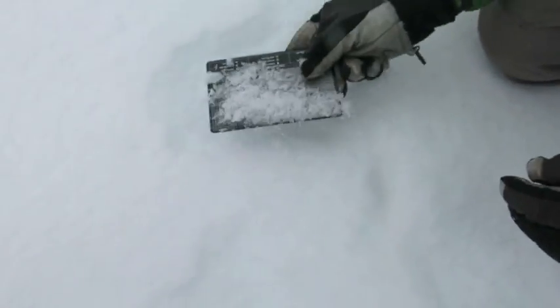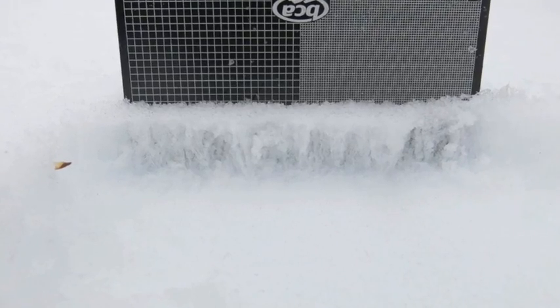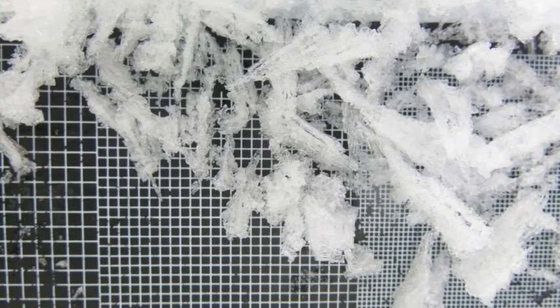As we move into this next storm cycle, these crystals are being preserved, and as we add new snow load, they will become extremely dangerous in open terrain, near and below treeline on non-solar aspects. Be very cautious as the storm progresses this week and new snow loads are added to these very fragile crystals. We'll see you next time.